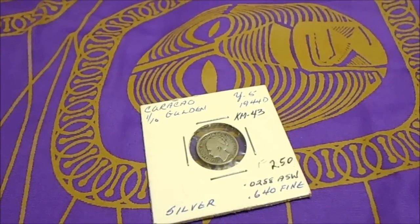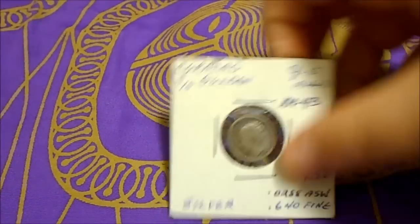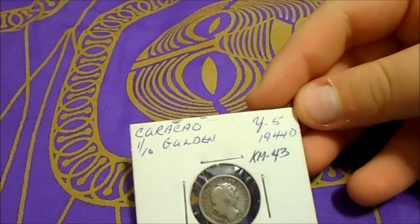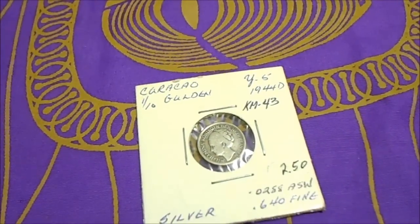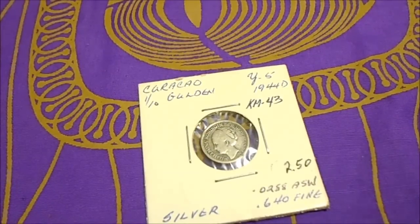Silver Butterfly here and I am going to show you guys a coin I got from a coin show I went to. This is a one tenth gold, 1944 D. And it was sent to the Netherlands since we made it — sent to the Netherlands. And it was made in World War II, 1944.